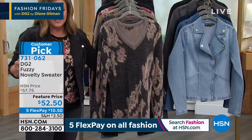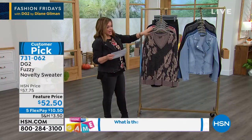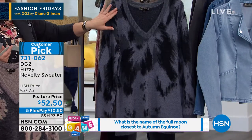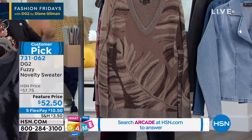Customer pick already. It's the fuzzy novelty sweater, extra small through 3X. This is the black — it's always the most popular. We also have it available in the gray.